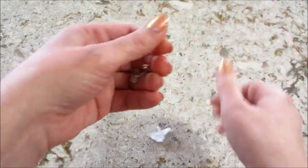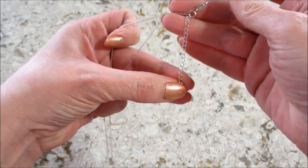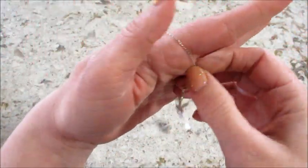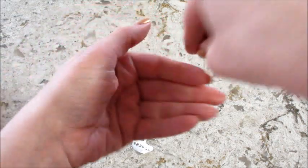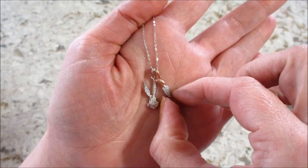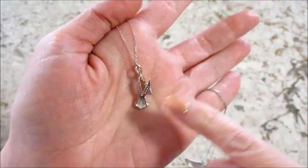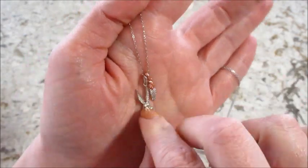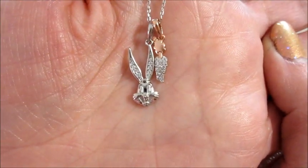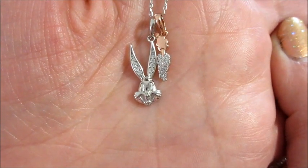The necklace is adjustable — there's about two inches or so that can be adjusted. It appraised for eighty dollars, and it is sterling silver. Let me flip it around — the carrot is stamped on the back and this is stamped 925. I think that is adorable.